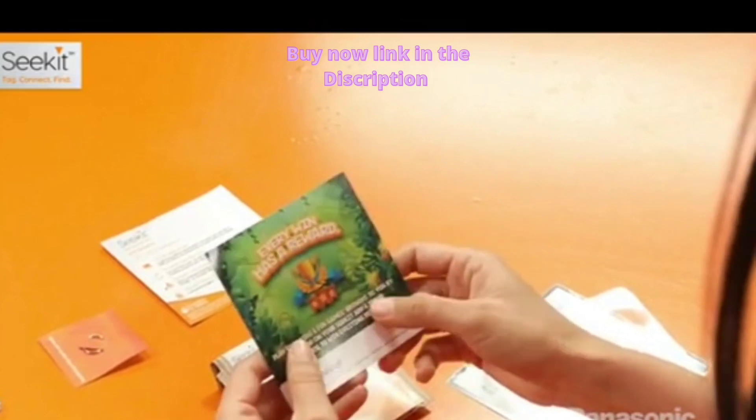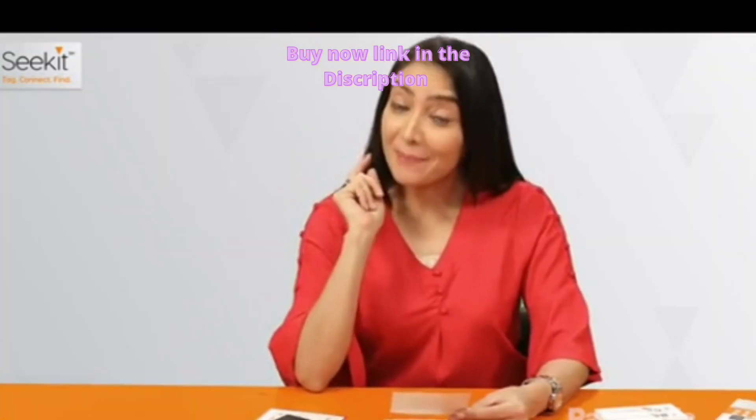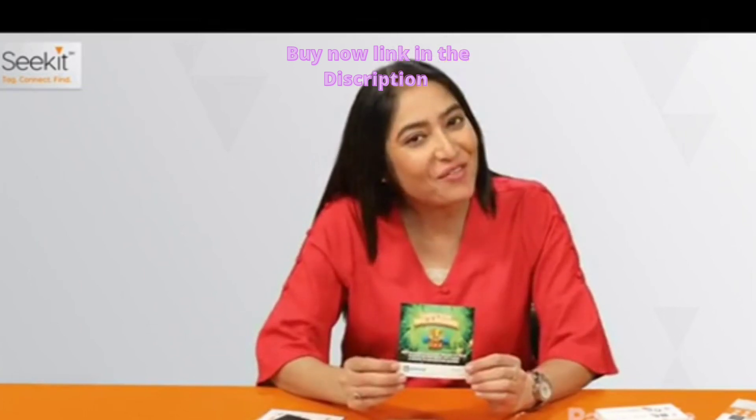Let's see what GamesOp is. You can play games and apparently you can win rewards by playing games. Who knows, maybe I'll get my next ticket for free.